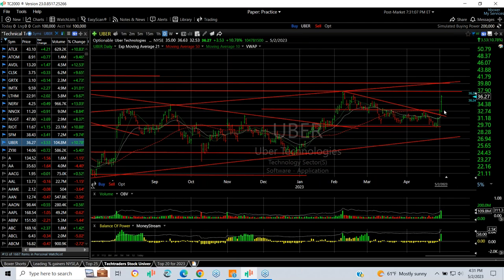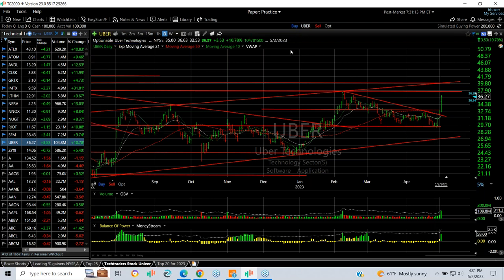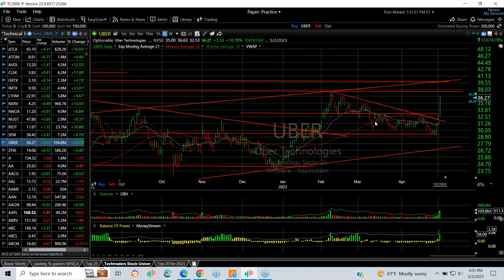Uber had a big report as well and exploded. It's gone from the last four days' low of $29.22 to today's high at $36.63 — a seven and a half point run. Closed at $36.27 near the high, up $3.53, an 11% gain on 110 million shares on Uber today — just huge. I don't recall ever seeing that much volume. So this could be a breakout day, and now I'm looking for $39.50.